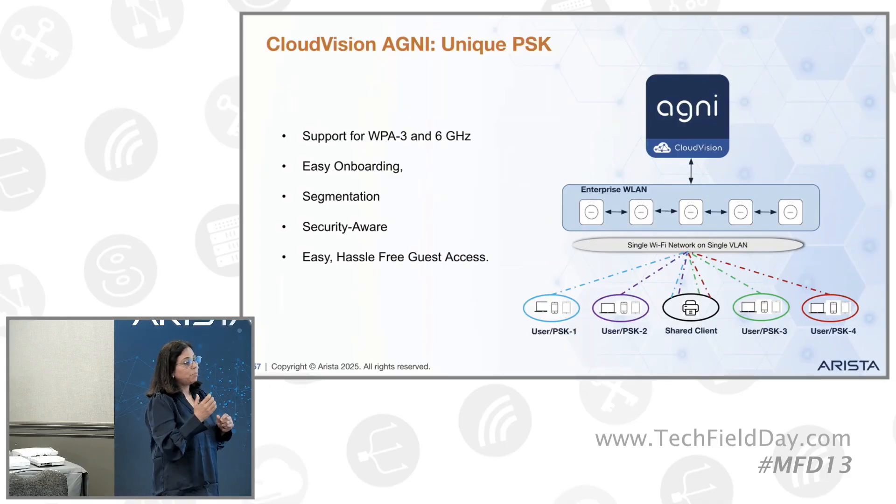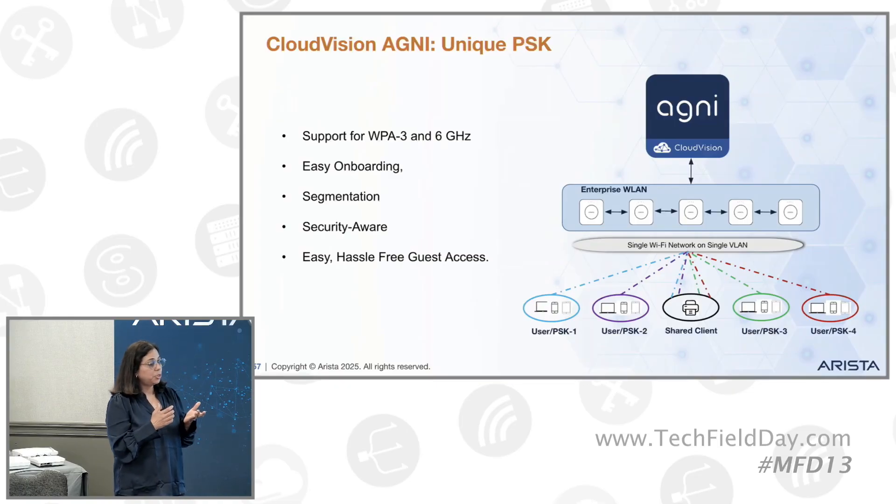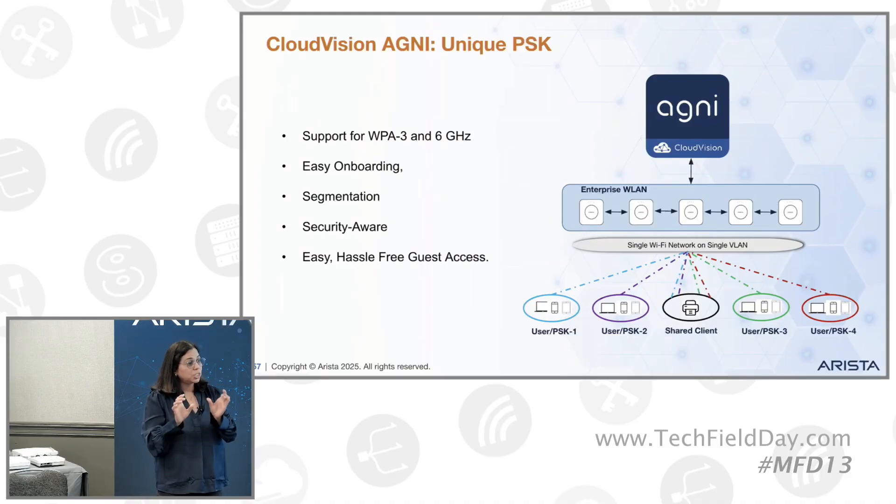So what we did is make the onboarding process very seamless, which means if a user has a UPSK, they can use that UPSK — they go to the portal, generate the UPSK, register their client, and that's it. Their MAC address will be registered automatically. They don't have to do the manual registration at all.